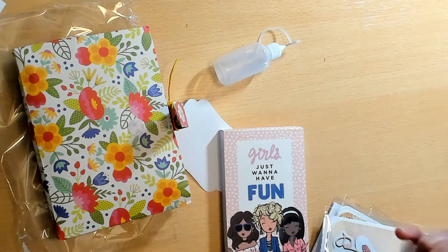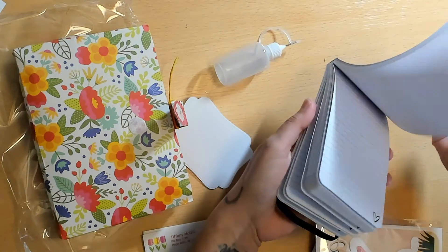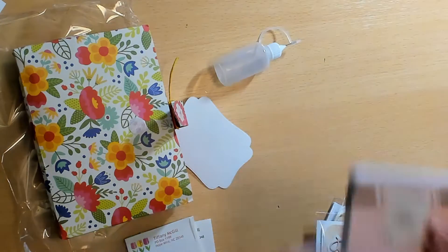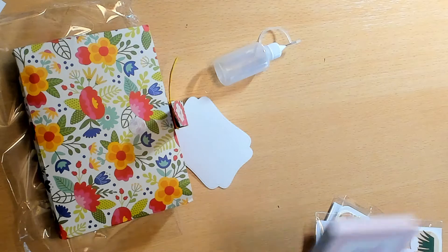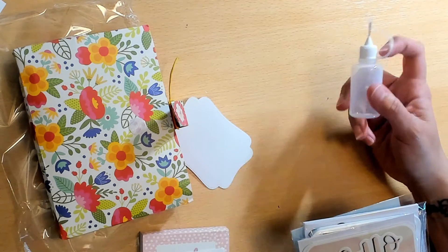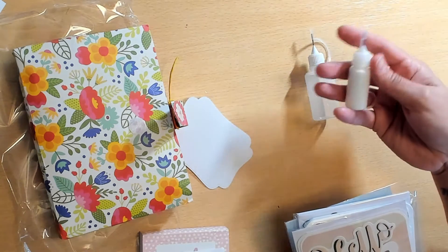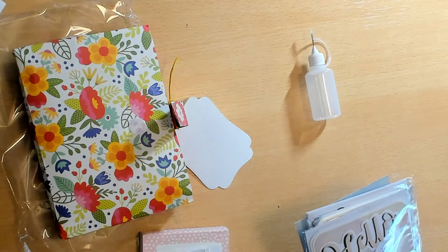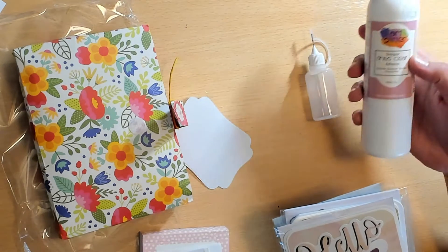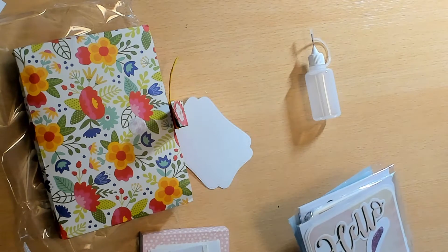She also has a little notebook that says 'Girls Just Want to Have Fun.' You guys know I love a good notebook — I use so many of these. This one's so adorable — I think these are Hobby Lobby. Her goodie that she can't craft without is the glue tube. I love these glue tubes — you have something to put your big eight-ounce glue into, with a precise tip. Very nice for when you go to craft events.